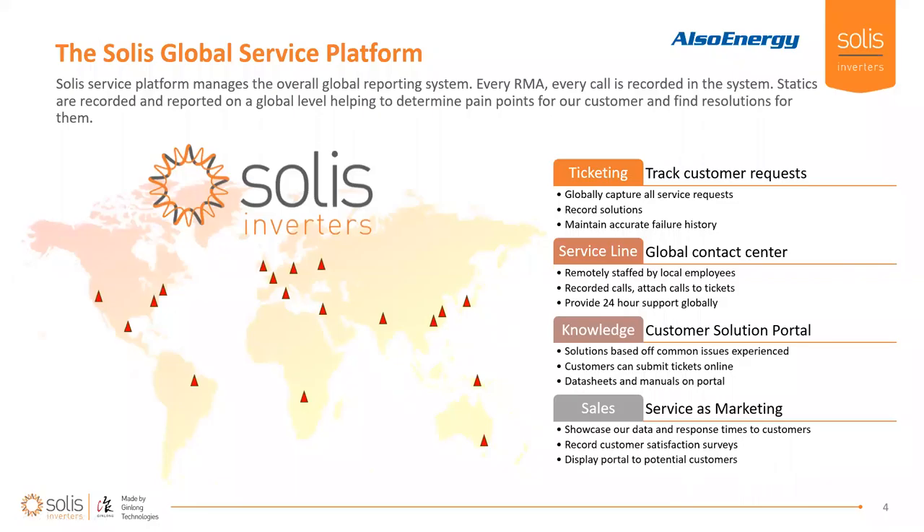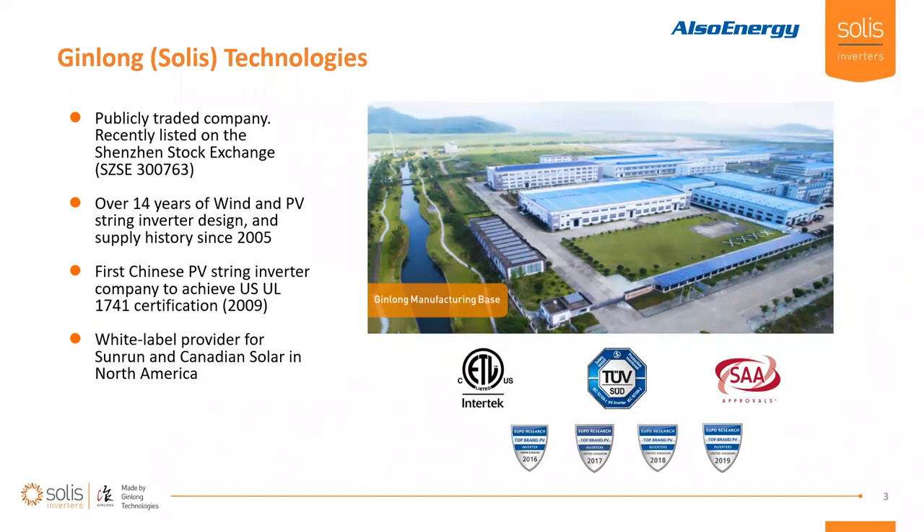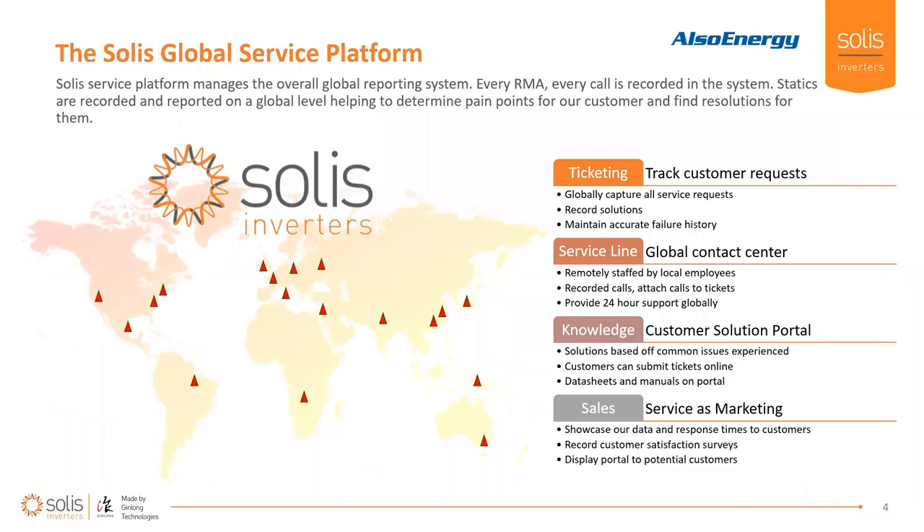In addition to our North American products, we also offer a full service group. My name is Austin Tabor, I'm the service manager here in North America for Jin Long SOLUS. Terrence, can you go back one slide — I want to point out that's a basketball court in the far right side of that gray area, so not only are we fully vertically integrated, we also like to have a lot of fun.